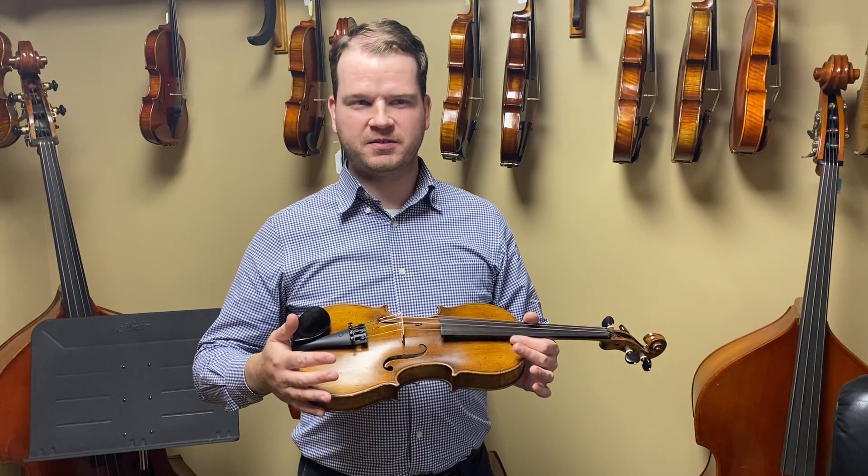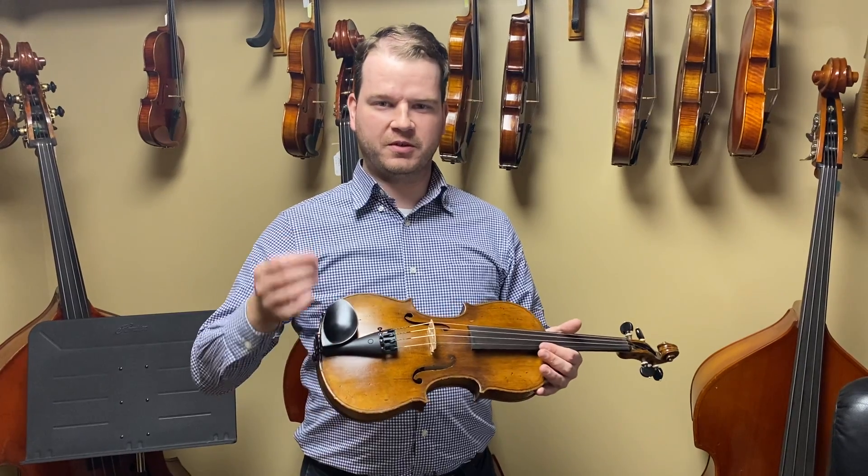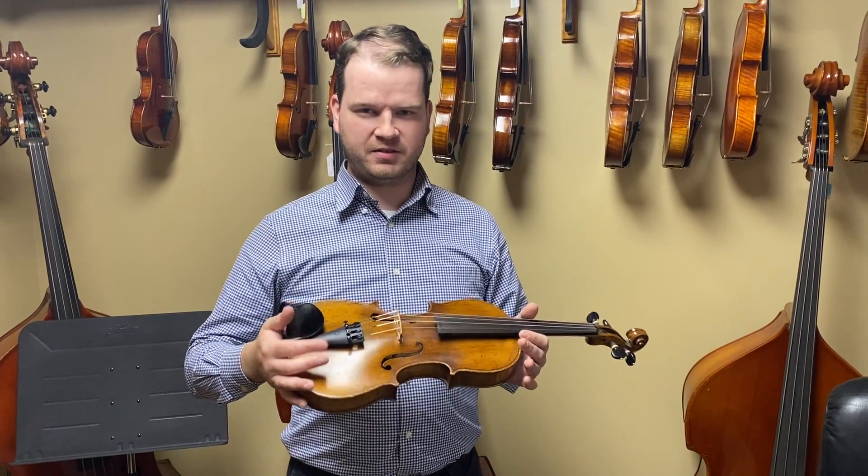It has a nice balance, nice bright top end, very warm tone. I believe it's a late 19th century make.